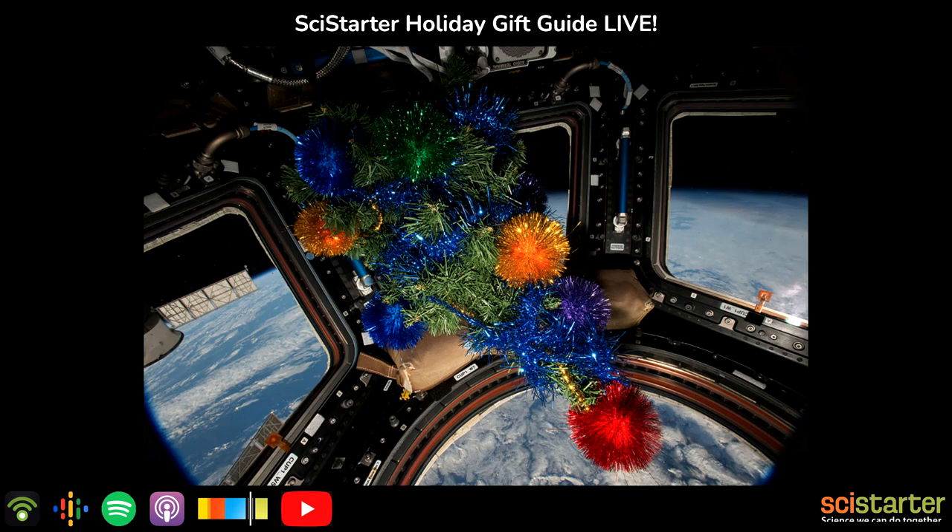This podcast is brought to you each month by SciStarter, where you will find thousands of citizen science projects, events and tools — all at scistarter.org, that's S-C-I-S-T-A-R-T-E-R dot O-R-G. SciStarter's founder is Darlene Cavalier. Thanks so much to you, the listener and citizen scientist, for getting involved and making a difference. If you have any ideas you want to share or things you want to hear on this podcast, get in touch at info@scistarter.org.